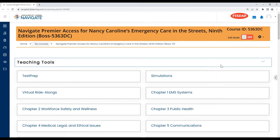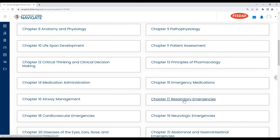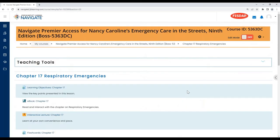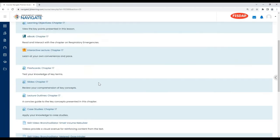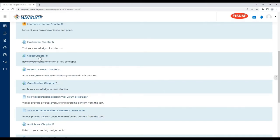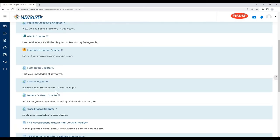If anyone has questions specifically for their program or course shell, please reach out to your sales rep and they can set up a meeting with us. For today's webinar, I'm going to click into one of the chapters. For those new to Navigate, all of these resources are included in each chapter. Those familiar with the Caroline 8th edition will notice a big change in the 9th edition: the simplification of the lecture outlines and case studies. In the 8th edition, we had comprehensive and focused sets of slides and lecture outlines. In the 9th edition, we've simplified it so you just get one set.